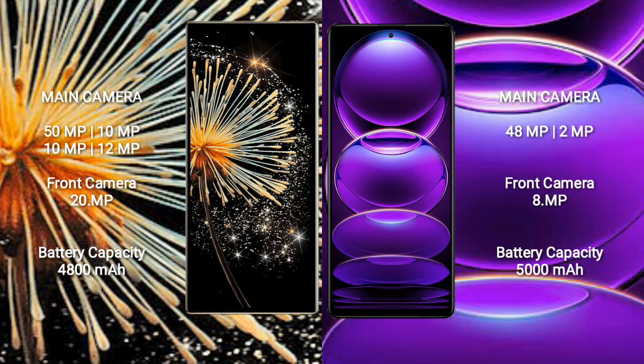Xiaomi Mix Fold 3 features a rear quad-camera setup: 50MP, 10MP, 10MP, and 12MP sensors. The front camera is 20MP.